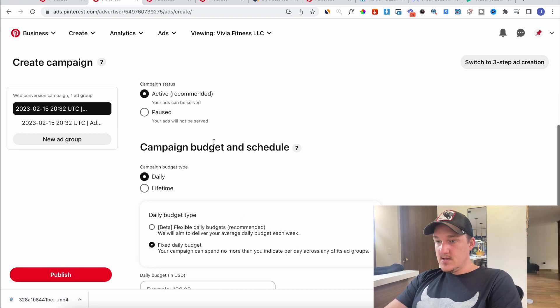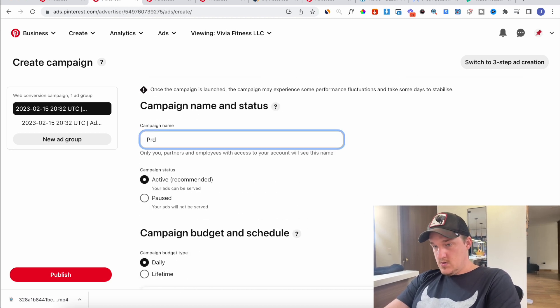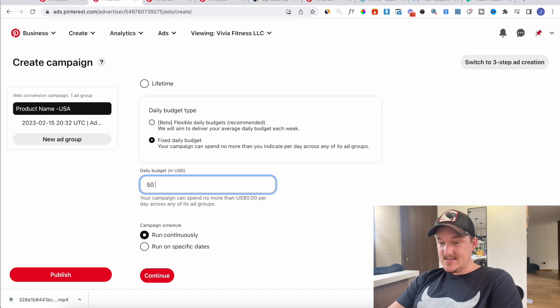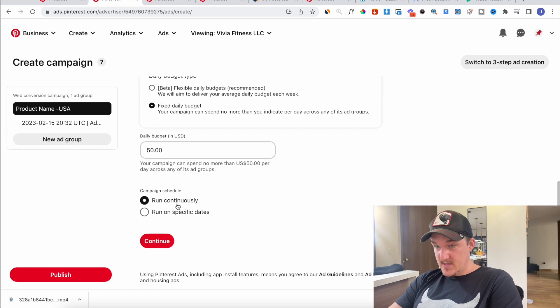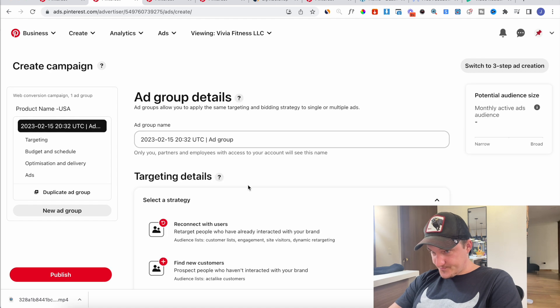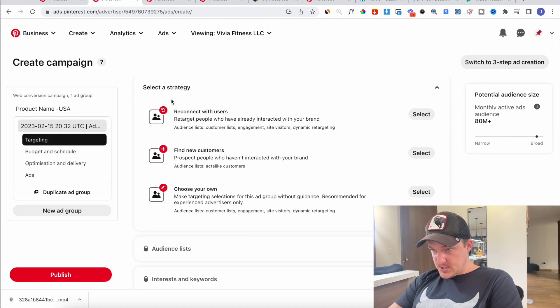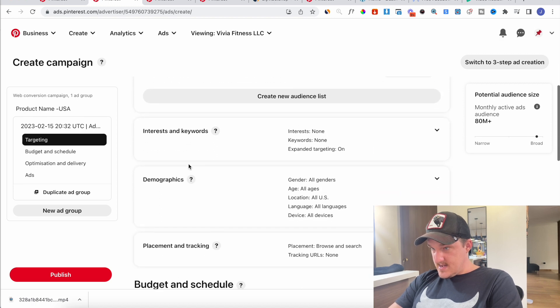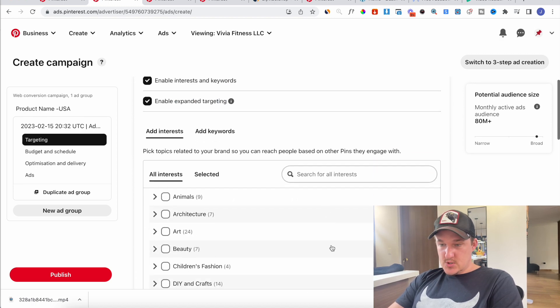You name the campaign — product name, USA. For the daily budget I would always start at $50 or $100. Anything less is not worth it, it's not going to work. Click continue. You'll see options like 'Reconnect with users' and 'Find new customers' — select 'Find new customers.' What tended to work really well is the interests targeting.